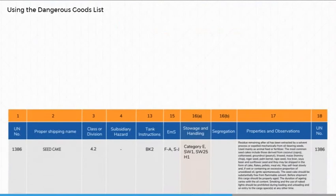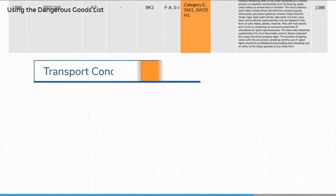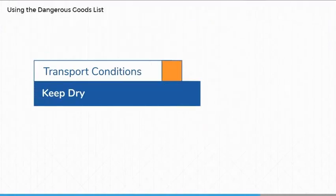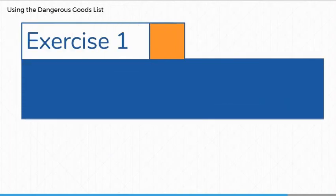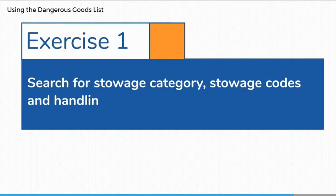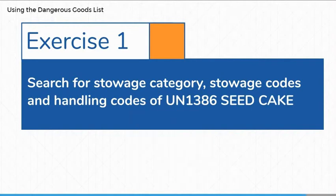It may also be a handling code consisting of H followed by a single digit. This code refers to the conditions under which the consignment of dangerous goods is transported. Now let's try an exercise: use the dangerous goods list to determine the stowage category, stowage codes, and handling codes of UN 1386 Seed Cake.